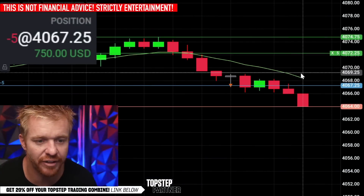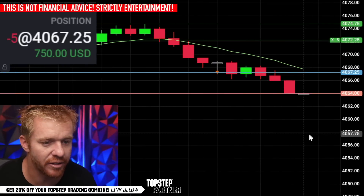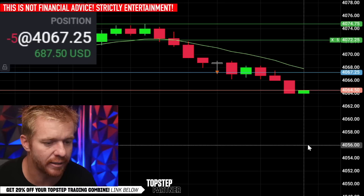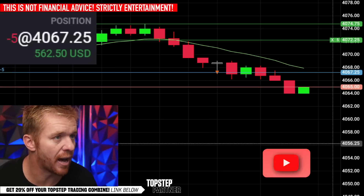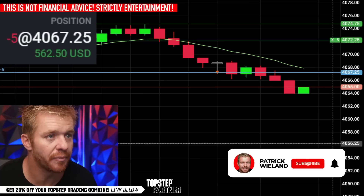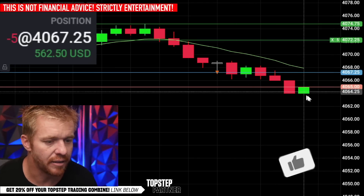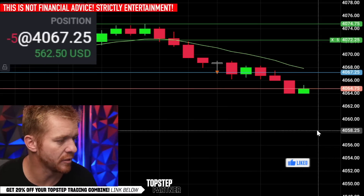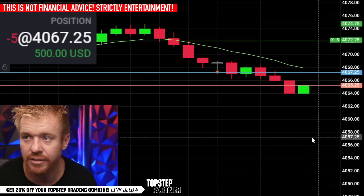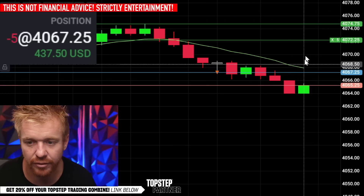Looking for this move down into the 50s here end of day for some power hour action. Right now down at the 64s. We've got to break through the pivot point on the SPY at the 403 area. We already broke through the pivot on the ES at 69s, so if we can get through the 60s we can try to move down into the 50s. We've got about another 45 minutes until the market closes.